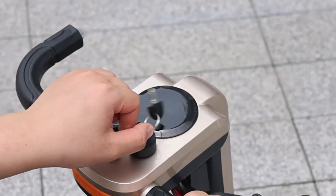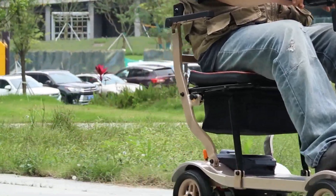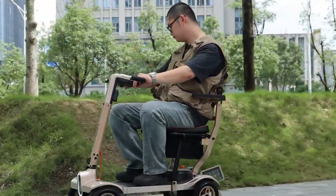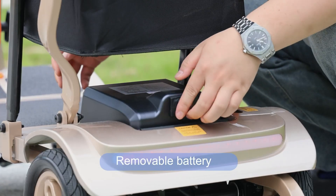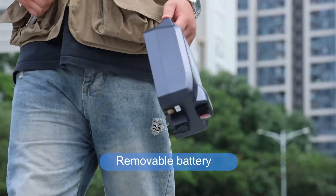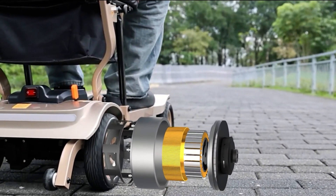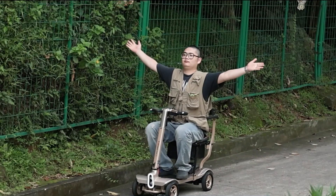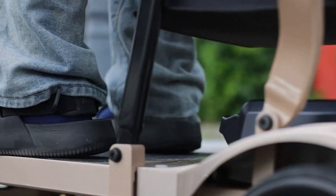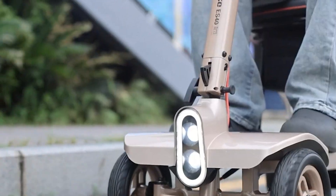Equipped with a removable 24-volt 10.4Ah lithium battery, the ES40 is FAA-compliant for air travel and delivers a range of 9 to 11 miles per charge. User-friendly controls, adjustable armrests, and ample storage space make it practical for everyday use. With a two-year guarantee for added peace of mind, the Topmate ES40 offers an excellent blend of performance, portability, and reliability for those seeking an efficient mobility solution.